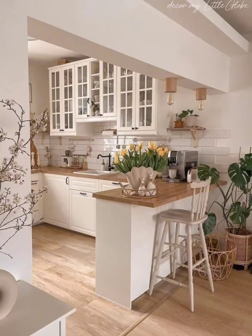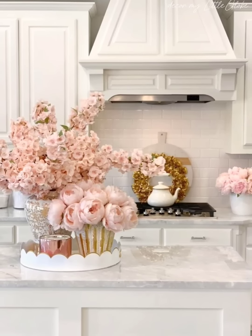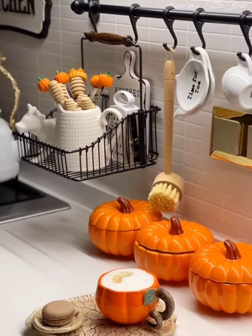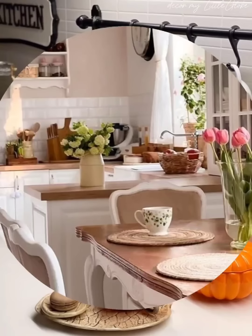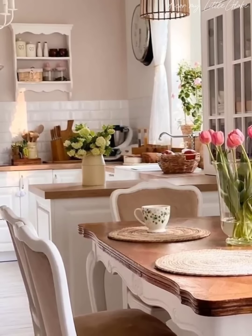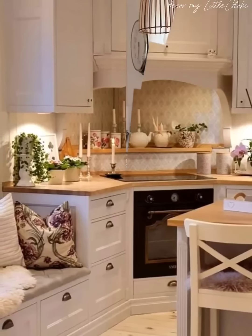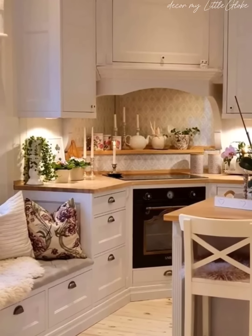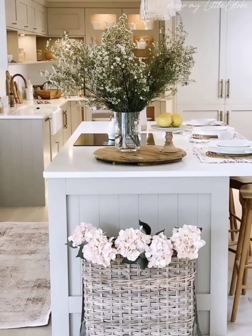We'll start by tackling the pantry, one of the most important areas of any kitchen. We'll share tips for decluttering and organizing pantry shelves, maximizing vertical space with shelf risers and organizers, and creating designated zones for different categories of items. Plus, we will show you how to add decorative touches like labeled jars and baskets to enhance the visual appeal of your pantry.